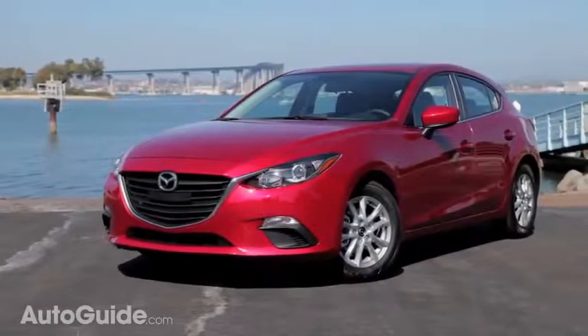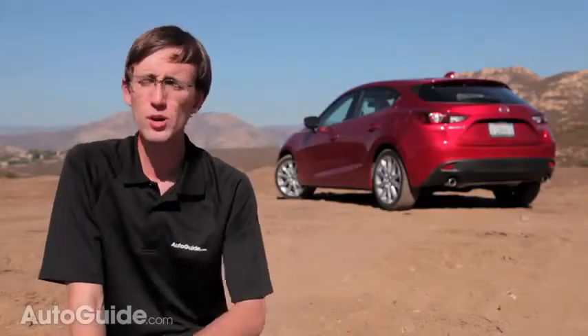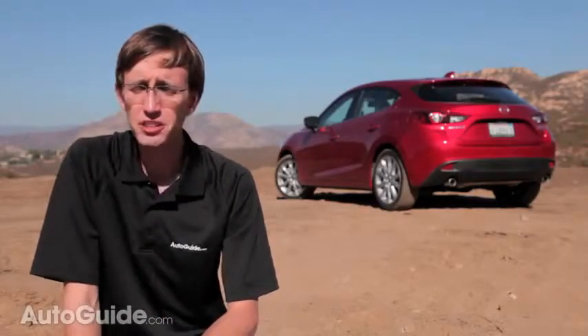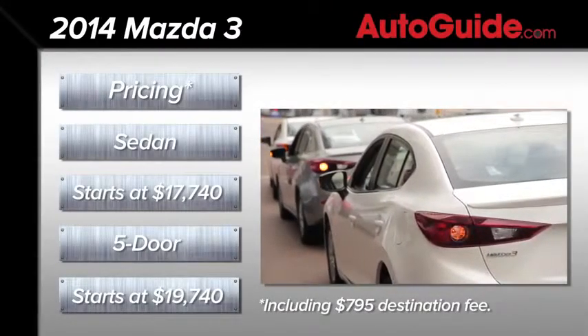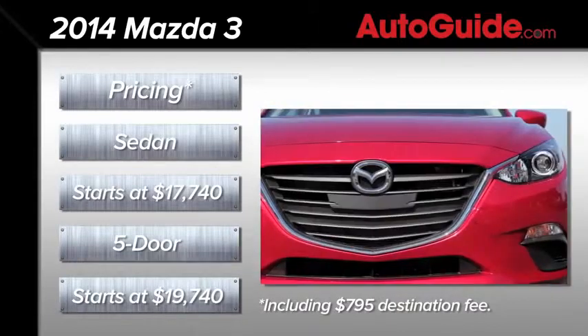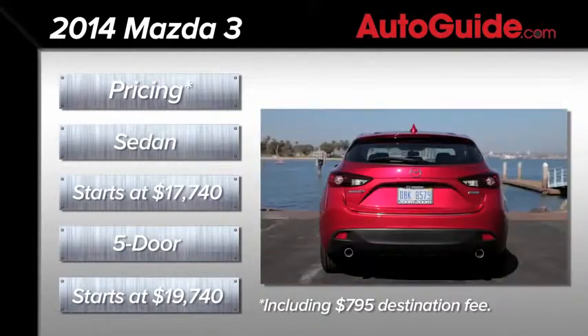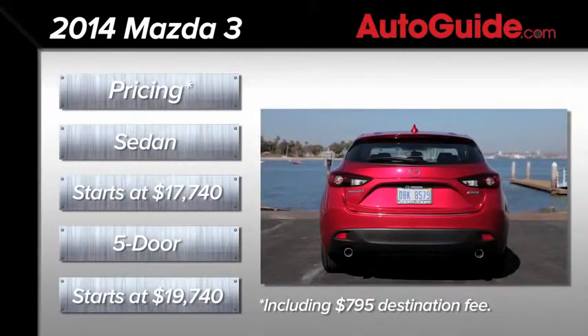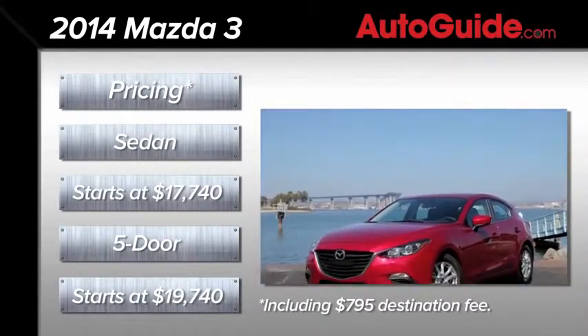The 2014 Mazda 3 is a tremendous upgrade to an already stellar product. Just like previous versions, it's got a great body, it's awesome to drive, the interior rocks, and it's built for the long haul. An entry-level four-door model stickers for a little less than $18,000, including $795 in shipping and handling fees. The five-door kicks off at just under $20,000, including destination charges. These prices are very competitive with other C-segment cars like the new Toyota Corolla and the Honda Civic.